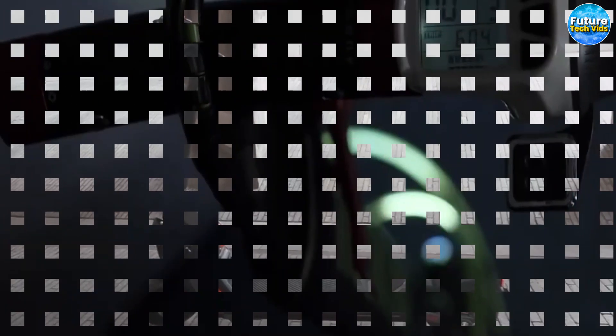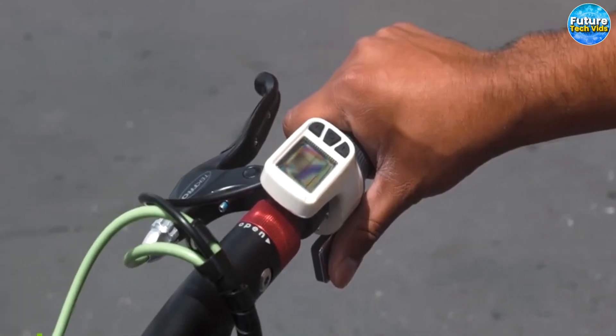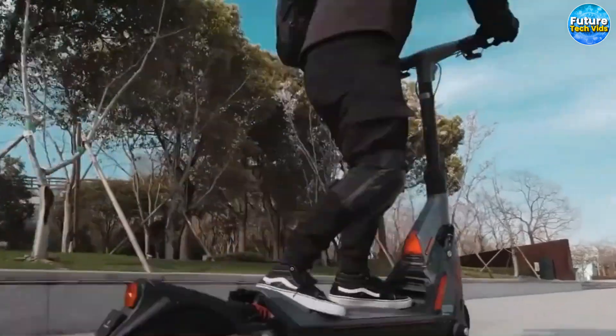No longer will you be burdened by the inconvenience of parking. With a neat release, simply detach the W Scooter from your waist and adjust it to its working shape. And just like that, within seconds, you're ready to embark on a thrilling dash towards your destination.